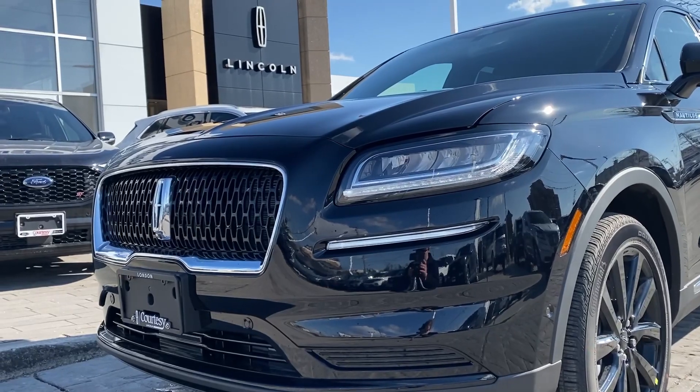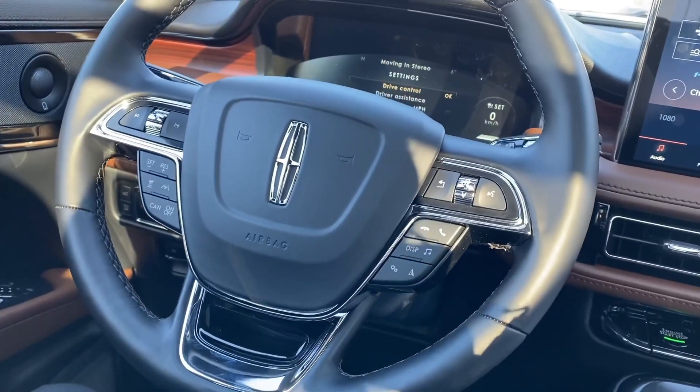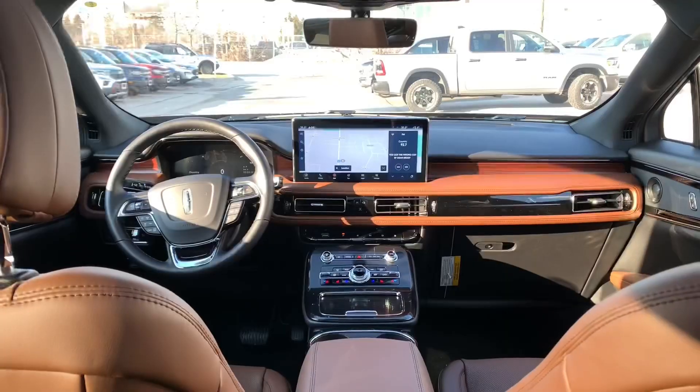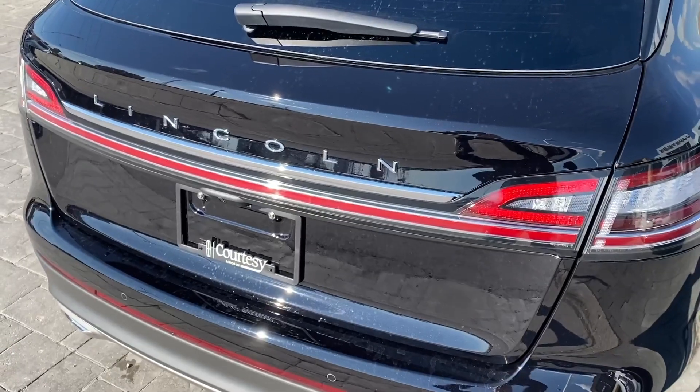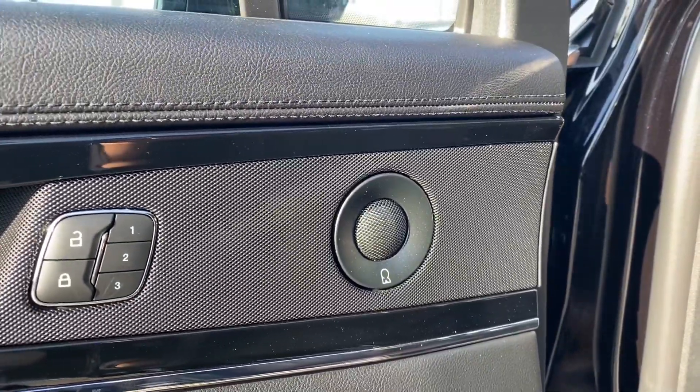This particular Nautilus has the Elements and Luxury package, which means you get a heated steering wheel, heated rear seats, rain-sensing wipers, hands-free liftgate, your phone as your key, and the Revell audio sound system.